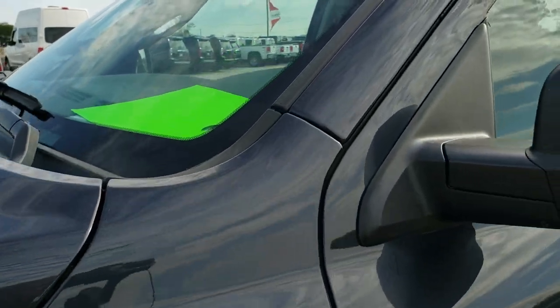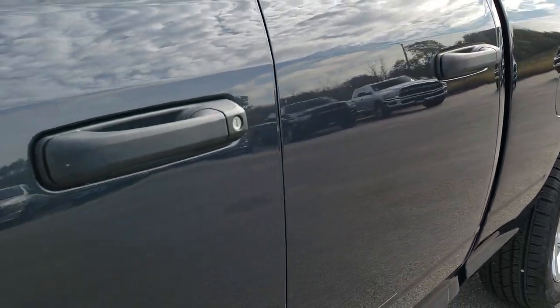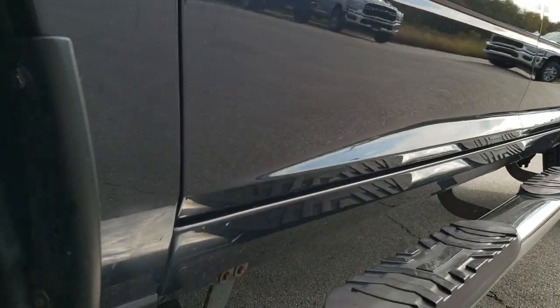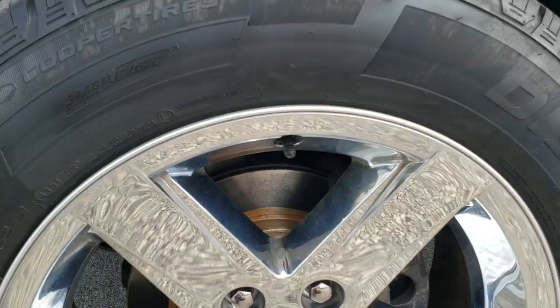We shoot all of our videos in 1080p, 60 frames per second, so if you have HD capabilities on your computer, tablet, or smartphone device, turn them on right now — it's like you're right here looking at the truck with me, and definitely your best way to check out the truck before seeing it in person. If you want to check out more pictures, there's a link to this vehicle on our website in the upper right hand part of the screen.